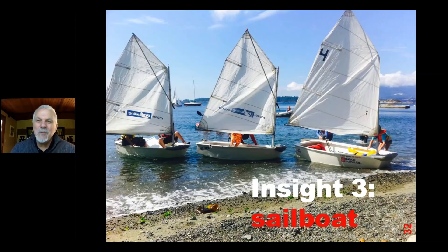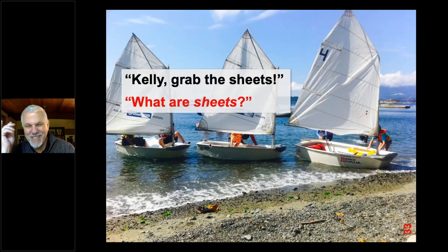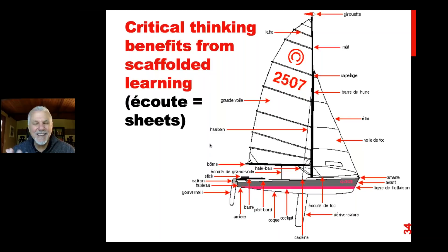We went out and it was a disaster. We were maybe two minutes out and I said, 'Kelly, grab the sheets.' She said, 'What are sheets?' Now if you're not a sailor you might think that's the sail, but no — the sheets are the ropes on a boat. So because she had been studying French and learning to sail in French, we didn't have a common vocabulary. In fact, the French word for sheets sounds very much like the word for 'listen,' which was even more confusing.